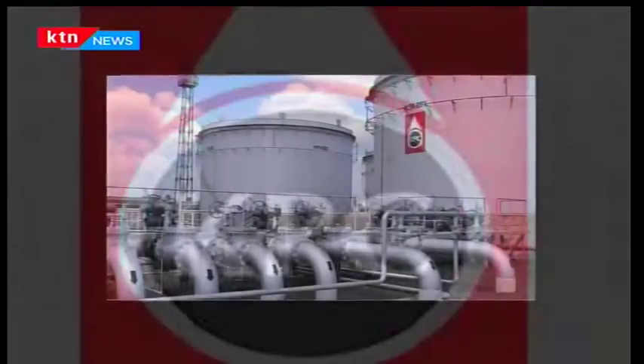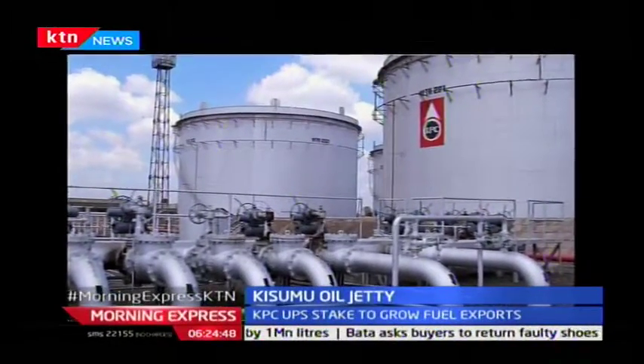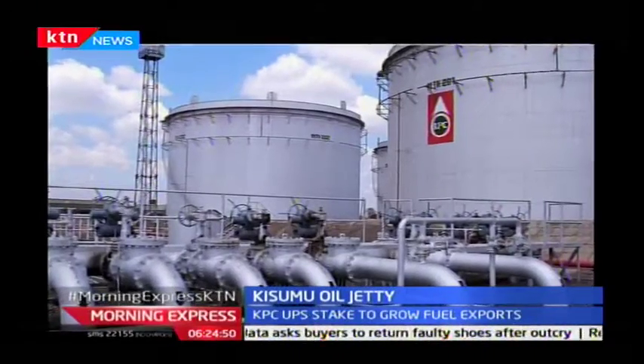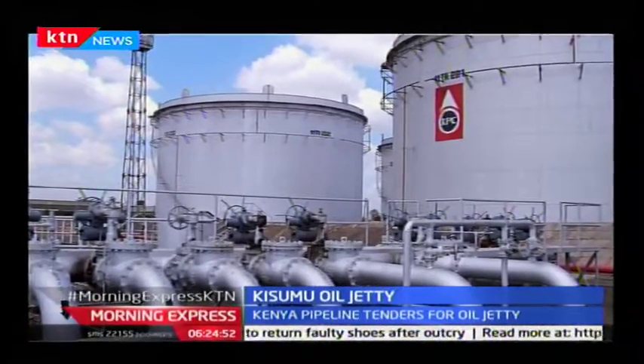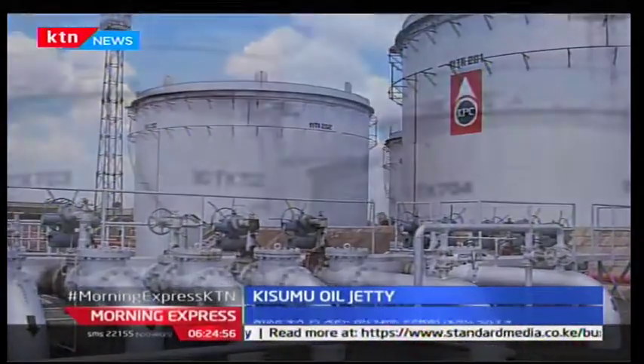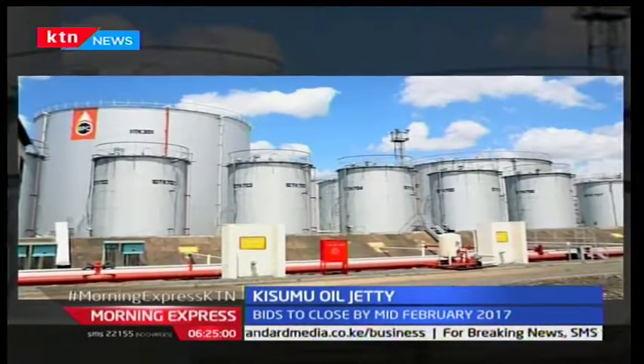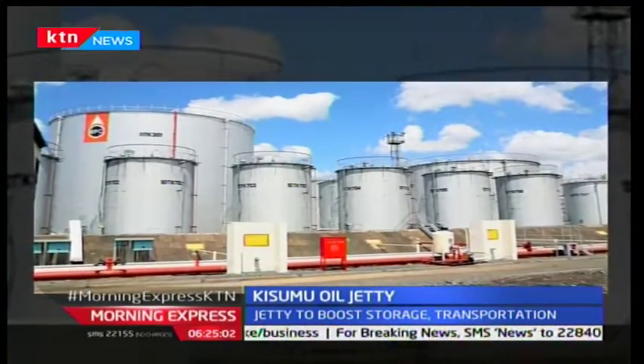Kenya Pipeline has been on a charm offensive to increase volumes of petroleum products destined for regional markets such as Uganda, Rwanda, and Burundi. The construction of the jetty comes on the back of the completion of the 5.7 billion shilling, 122-kilometre, 10-inch diameter pipeline from Sinendet to Kisumu.